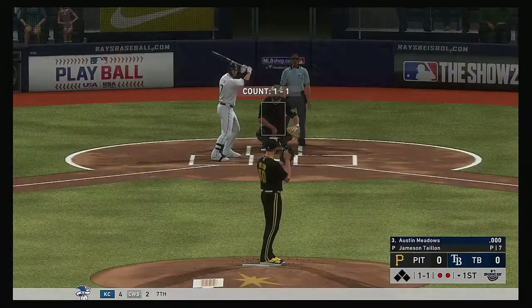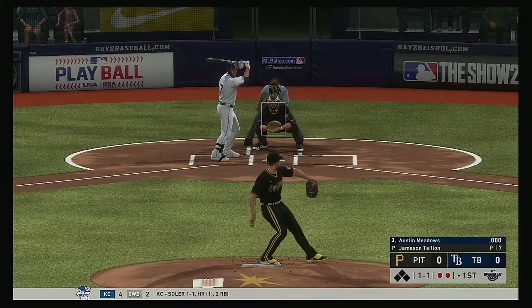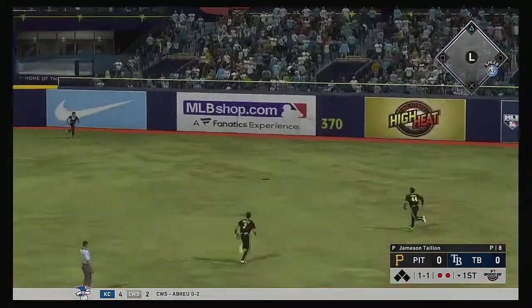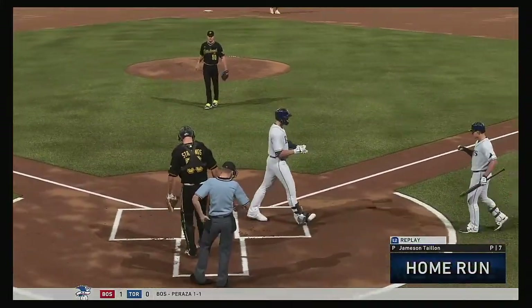So bases are empty here with two gone, and Austin Meadows will be the next to bat. He pulls this one high and deep to right center field — and gone, an absolute bomb.